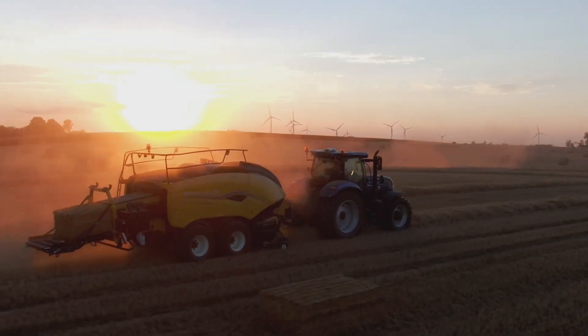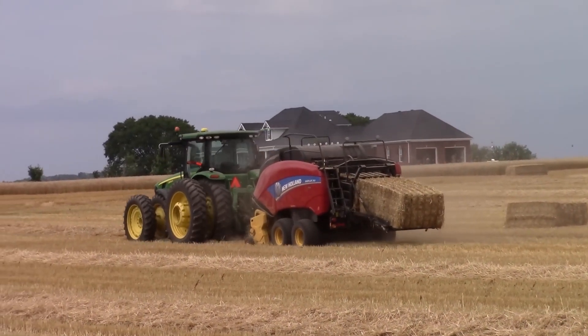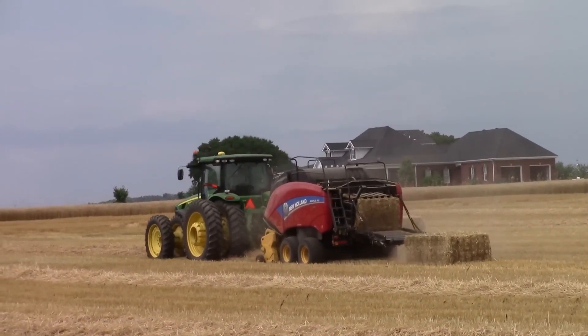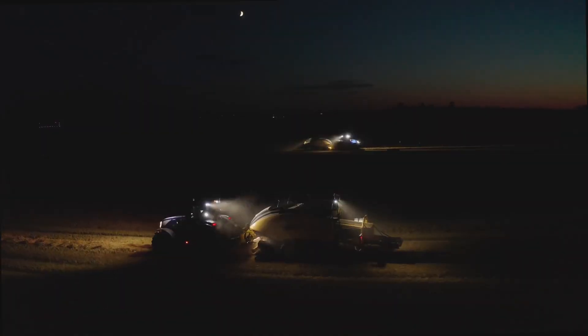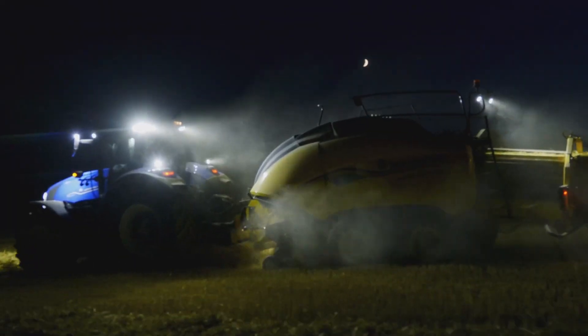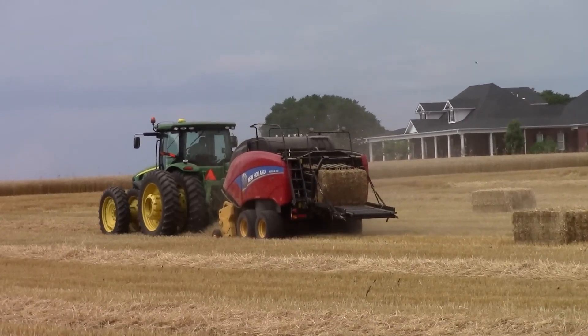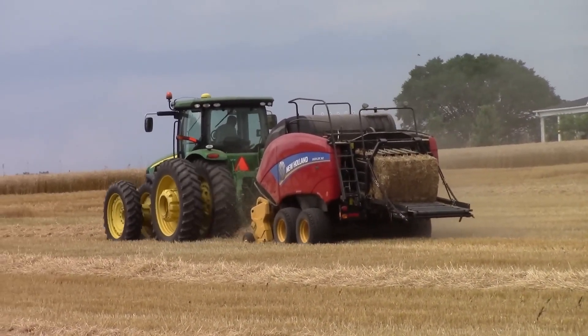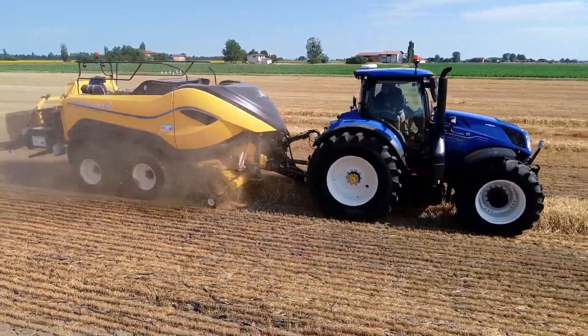At the heart of the New Holland Big Baler 340 lies its exceptional capacity. With its large bale chamber and efficient design, it can produce dense, high-quality bales that are easier to handle and maximize storage and transportation efficiency. This increase in bale density directly translates into reduced handling and storage costs. The Big Baler 340 is also remarkably versatile, engineered to handle a variety of crops and field conditions, making it an all-season workhorse. Whether it's straw, hay, or silage, this baler can efficiently handle it all. Its advanced crop-cutter M system ensures bales are of consistent length, promoting uniformity in feed and bedding applications.